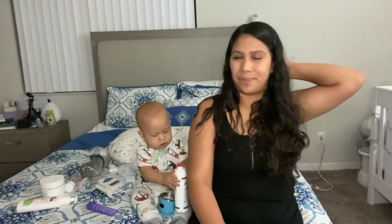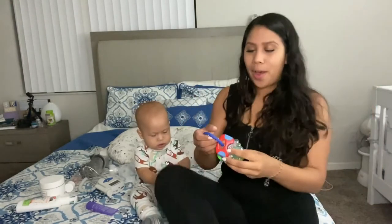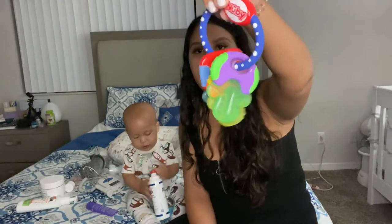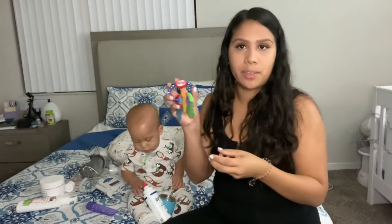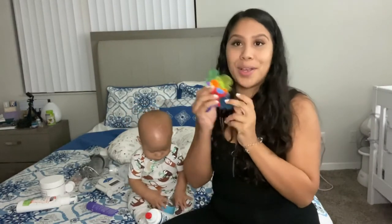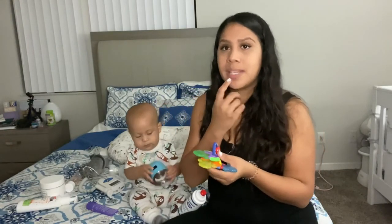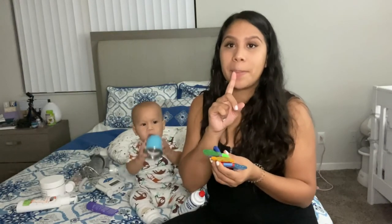Now Jeremiah is 10 months and has been teething for a while. He got his bottom two teeth when he was pretty young. He likes chewing on cold things, so I got him this Nuby teether that has three rings. I just put it in the freezer and he nibbles on it until it defrosts — it definitely helps calm the irritation of his gums. Right now one of his top teeth is coming out and he loves chewing on it.